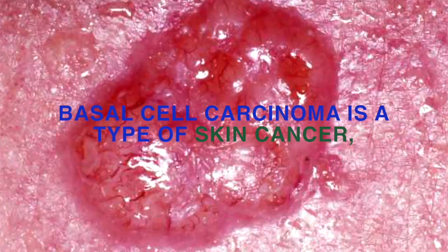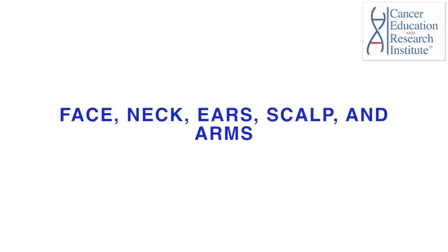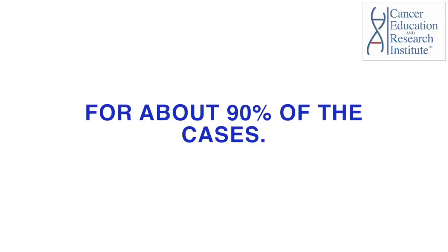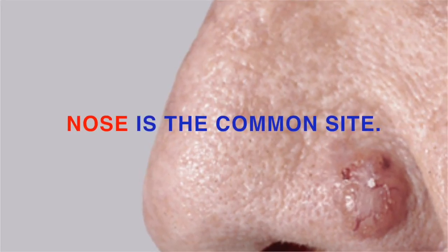Basal cell carcinoma is a type of skin cancer which occurs on sun-exposed areas such as the face, neck, ears, scalp, and arms for about 90% of cases. The nose is a common site.